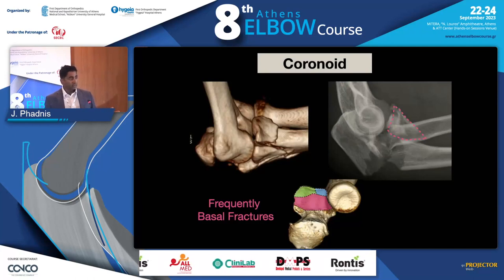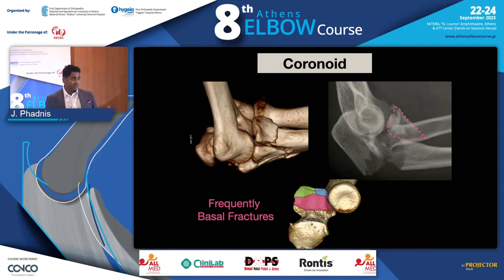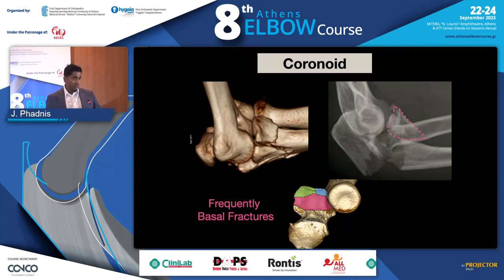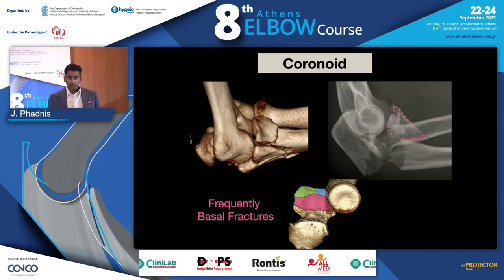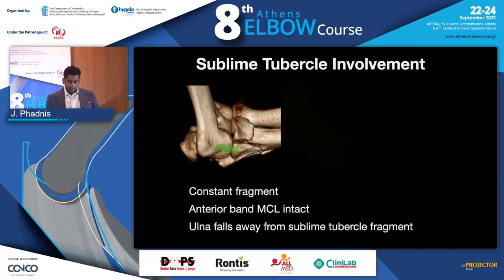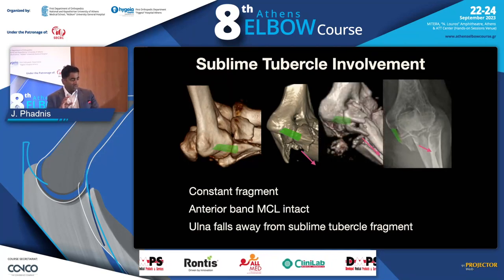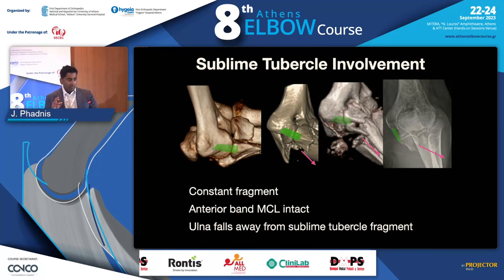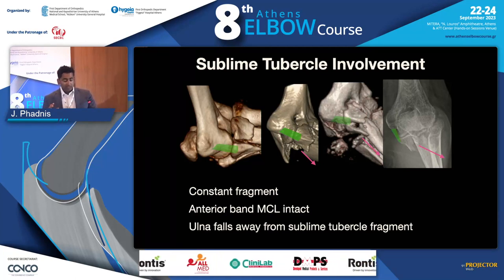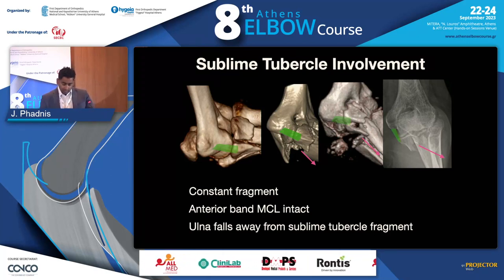The vast majority of these coronoid fractures are basal, meaning they are big fractures that must be fixed as part of the treatment. In terrible triads and posterior medial injuries we can argue about whether to fix the coronoid, but in these fractures the coronoid must be stabilized. If you look carefully, the sublime tubercle — the attachment of the medial collateral ligament — tends to be intact. The ulna and the rest of the fracture falls away from the coronoid, so our goal is to bring everything back to the coronoid, which is in the correct place at the sublime tubercle.